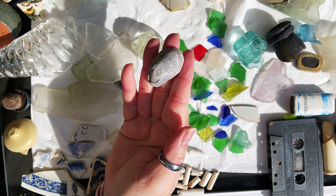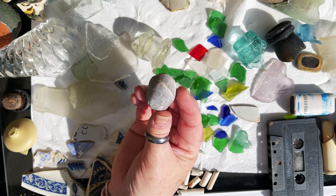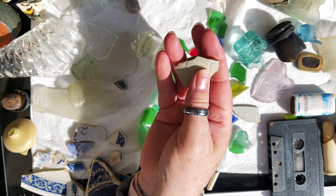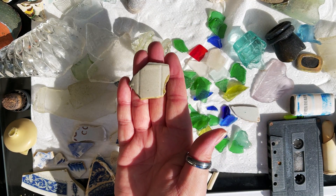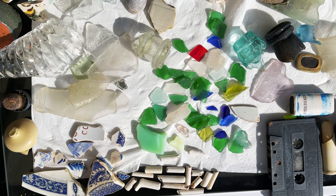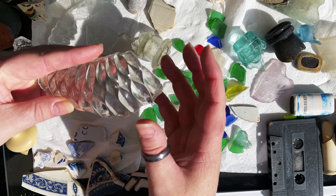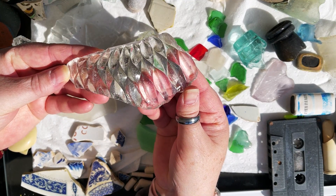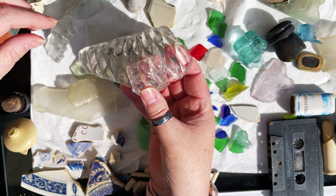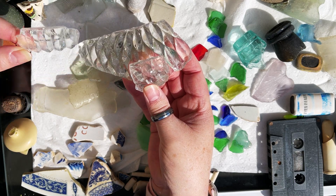Here, as Pete said, a devil's toenail which we found on the beach. And what would a mudlark be without finding a piece of ridge pottery? That would have come from a jam jar. Found some very nice chunks of cut glass — I don't know whether they've come from fruit bowls or punch bowls, but got several shards. Very nice.